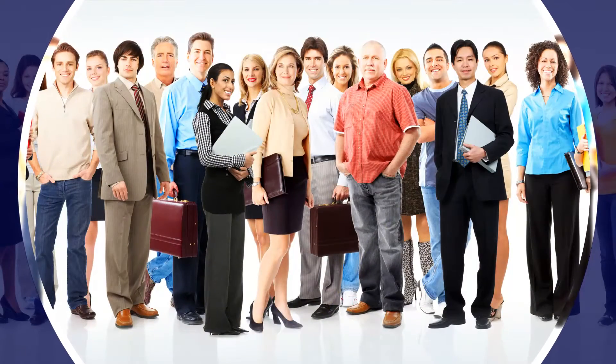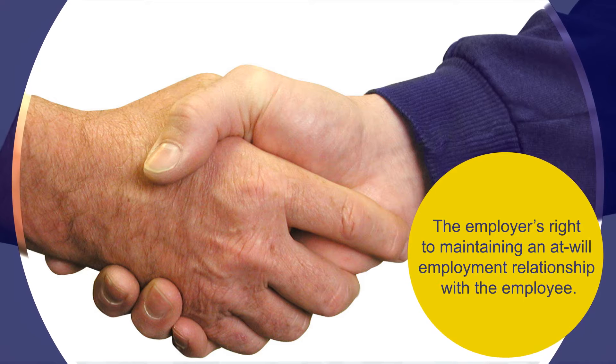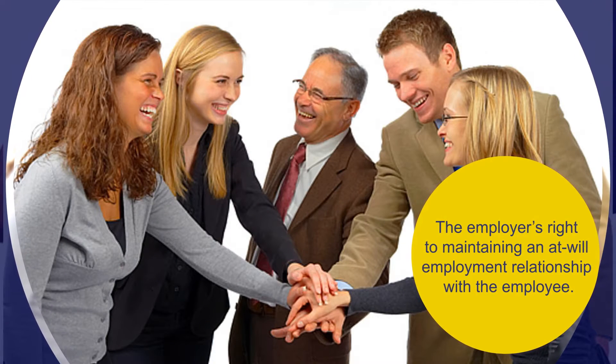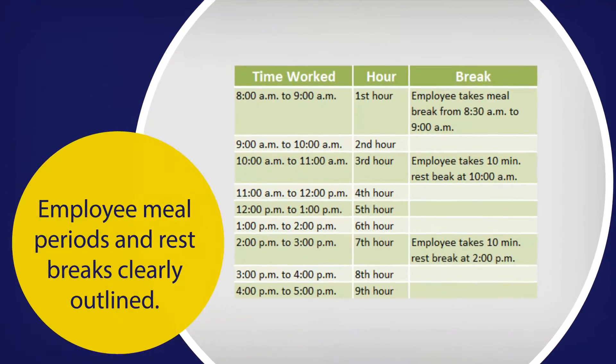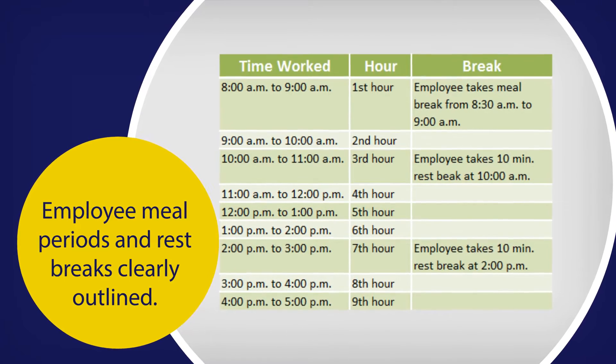One of the most important uses of an employee handbook is to clarify the employer's right to maintaining an at-will employment relationship with the employee. It is also important to have employee meal periods and rest breaks clearly outlined.